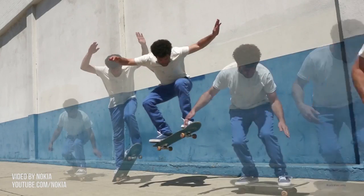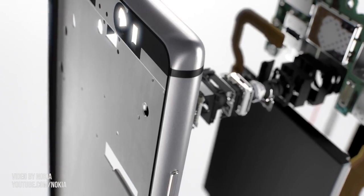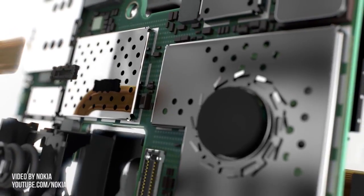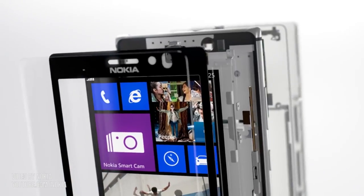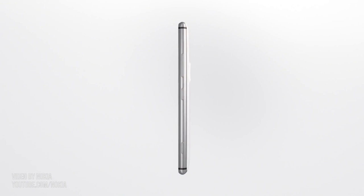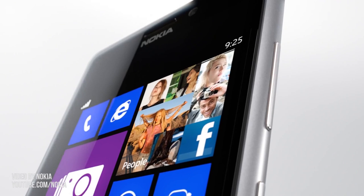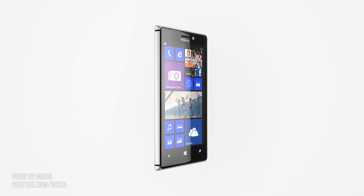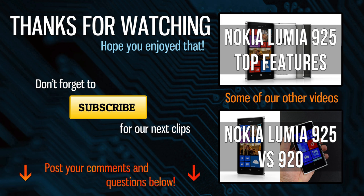That's about it for now. We haven't gotten in-depth in this video, but stay tuned. Once we get our hands on the Nokia Lumia 925, we'll put it through our standard set of tests and post our usual detailed review and comparisons with all these devices and more. In the meantime, let me know which one of these four phones you would choose right now and why. Don't forget to subscribe for future updates — I'm pretty sure you wouldn't want to miss them. Thanks for watching and I'll catch you later.